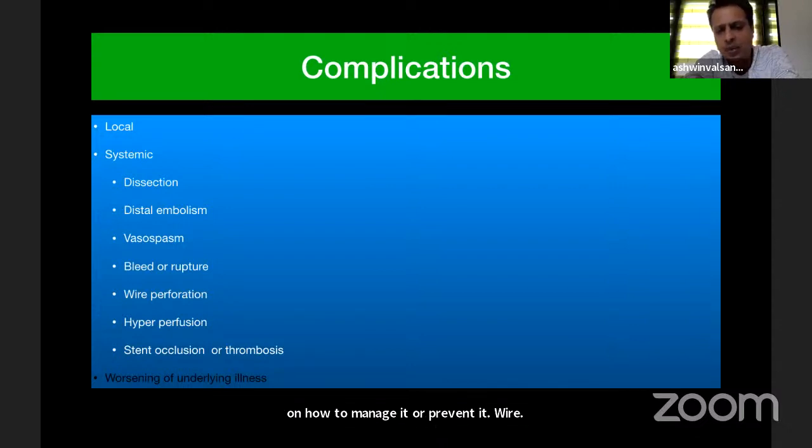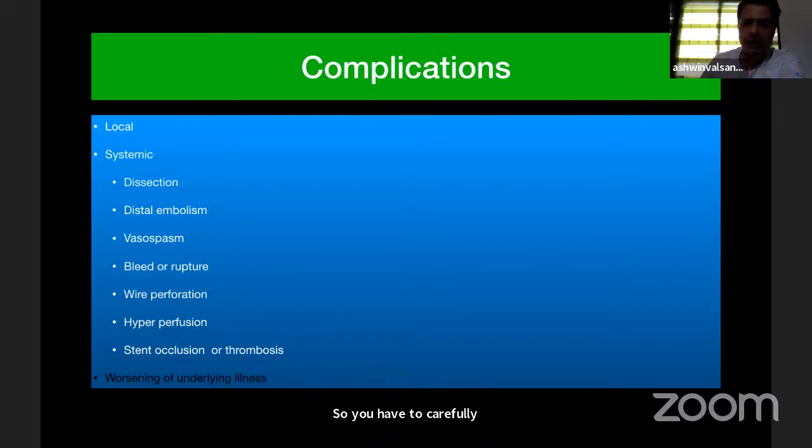Wire perforation was very significant in the SAMPRYS trial, so how to handle the wire is very, very important. Hyperperfusion syndrome, just like with carotid stenting, can occur with intracranial disease, though it is rare. You can also have stent occlusion and antiplatelet resistance. You have to carefully plan and foresee these complications in each and every individual case.